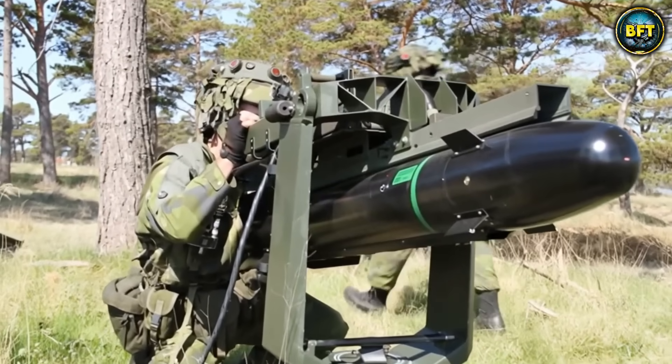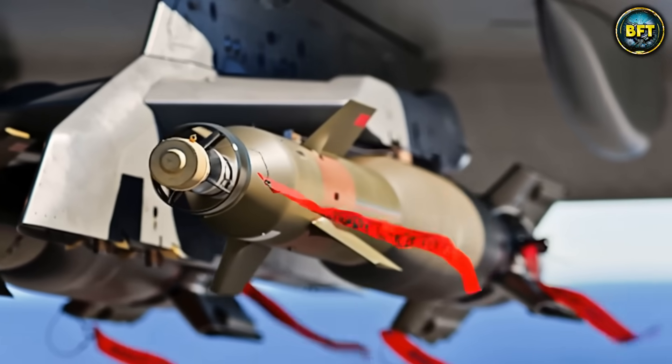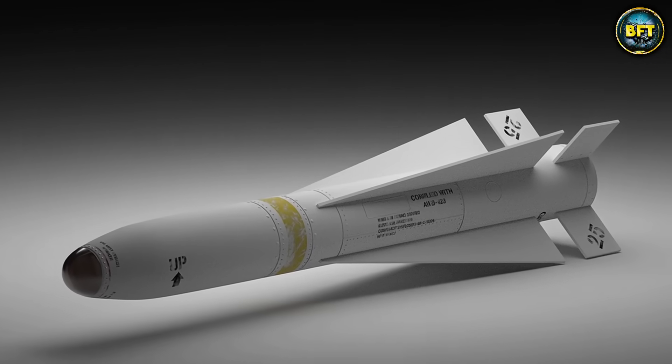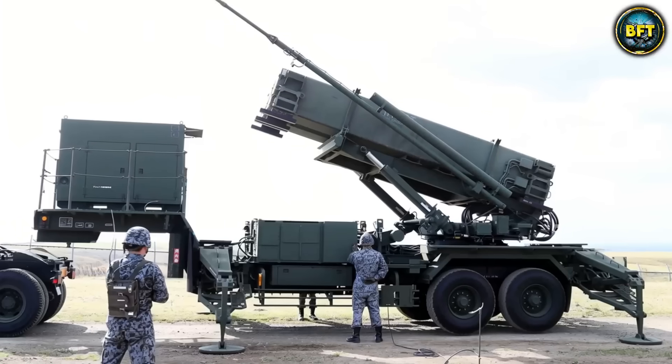And there you have it, folks — those were the 10 best missiles in the Swedish armed forces. Which of these really impressed you? Let us know in the comments below, and don't forget to like and subscribe if you want to see more rankings like these.